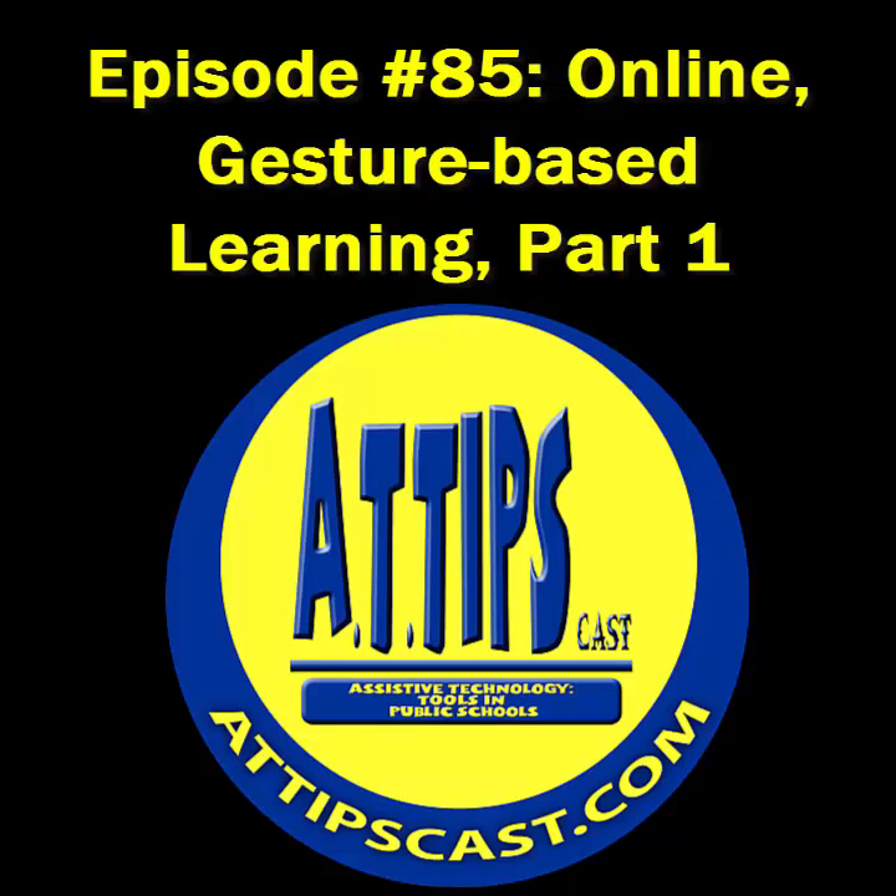This episode of the AT Tips Cast is sponsored by Texthelp Systems. Texthelp has moved Read&Write Gold's support features to the cloud with a new suite of web apps. The web apps work within browsers on iPad, iPod Touch, iPhone, and other mobile devices, as well as PCs and Macs.